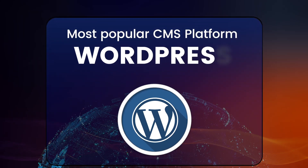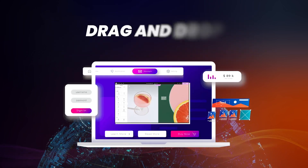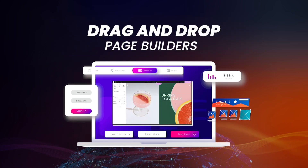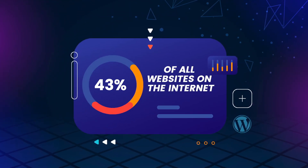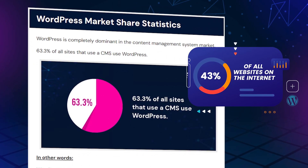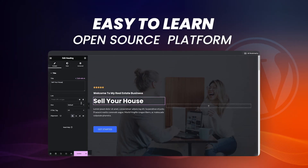Hey party people! If you guys are looking to install WordPress and build your first WordPress website, today I'll walk you guys through how to do that. WordPress is the world's most popular CMS platform that allows you to build websites using free drag and drop page builders and free plugins. WordPress powers more than 43% of all websites on the internet, making it the number one CMS. It's a really easy to learn open source platform that allows anyone to build a website.